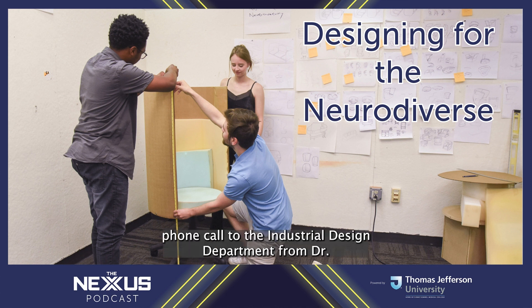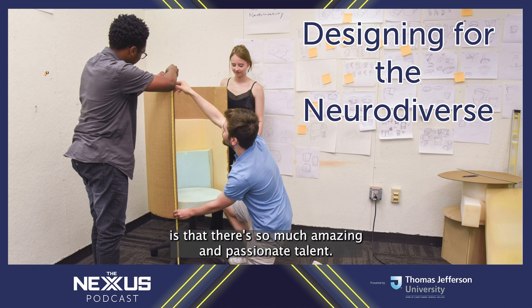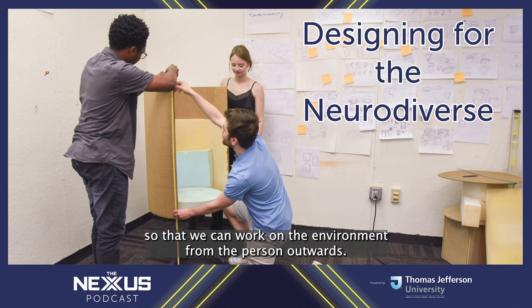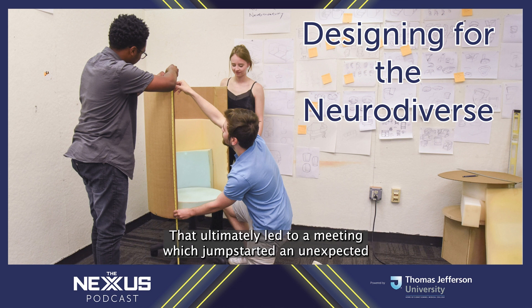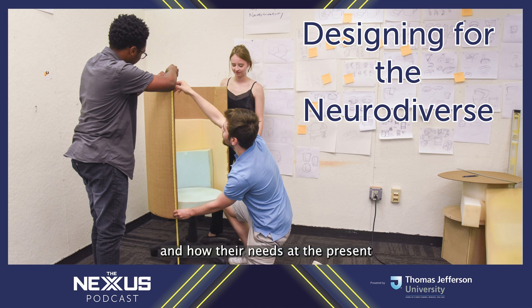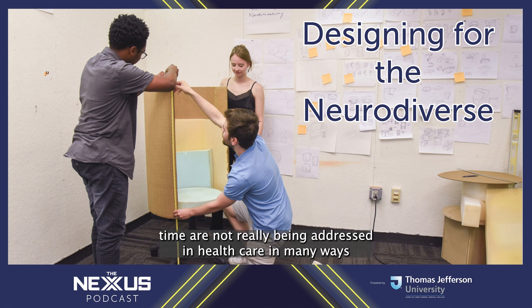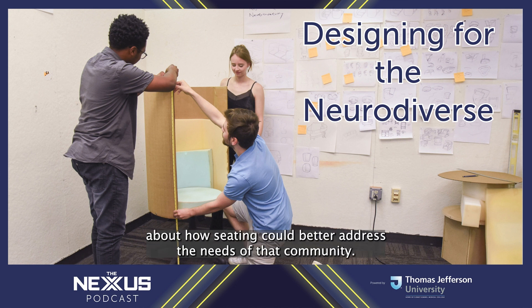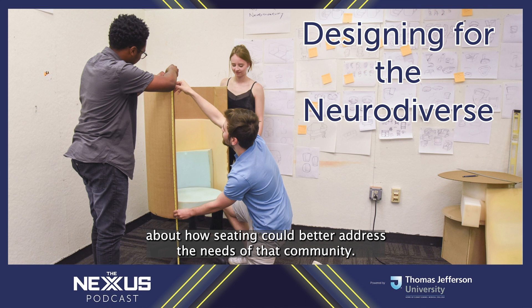It all started in 2019 with a phone call to the Industrial Design Department from Dr. Wendy Ross, the director of Jeff Kahn. She had an idea for how they could collaborate: 'One of the great things about Jefferson is that there's so much amazing and passionate talent. It is a place that has architecture, industrial design, and fashion so that we can work on the environment from the person outwards.' That ultimately led to a meeting which jump-started an unexpected educational journey for Professor Melville and his students.